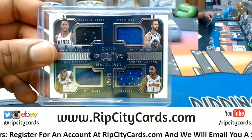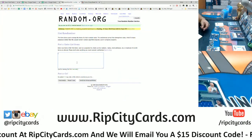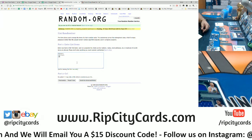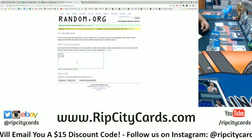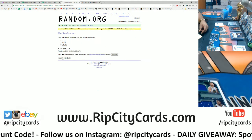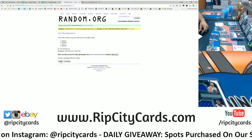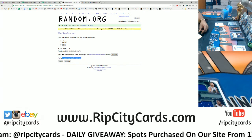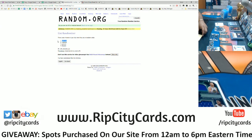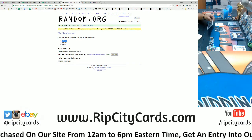Now we're gonna do this quad right here — we got Blazers, Warriors, Pelicans, and Pistons. We're going ten times here, top team wins. And the money shot ten! Boom, ten times going to the Pelicans. Pelicans winning a little something something.